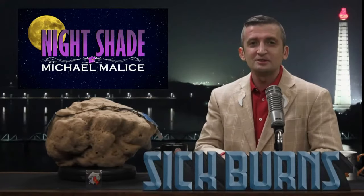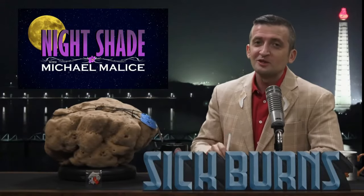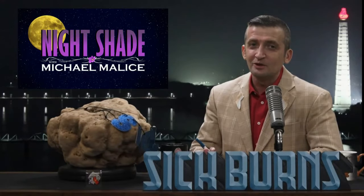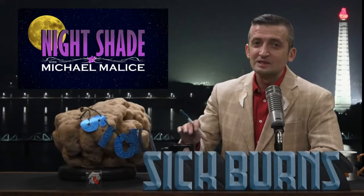And now, these pretzels are making me thirsty. It's time for a segment. We just had one last week, but I really love this segment, and I know you do too. It's time for God's Mistakes.